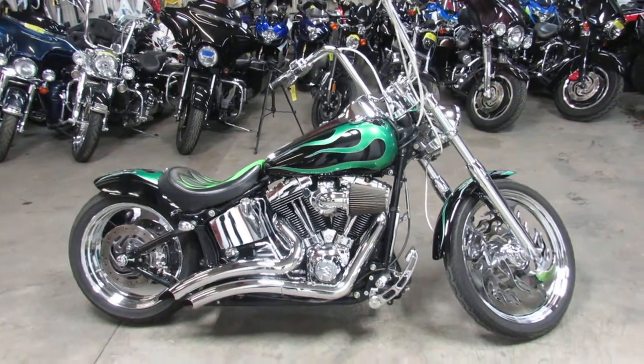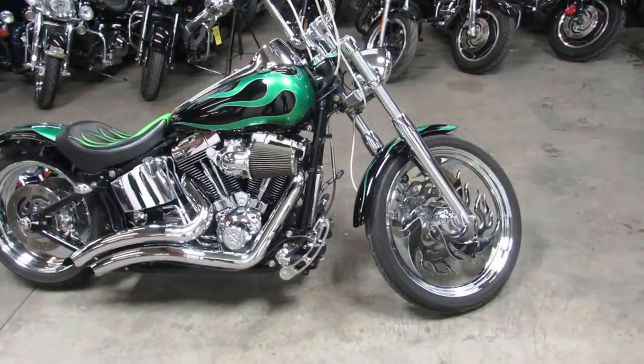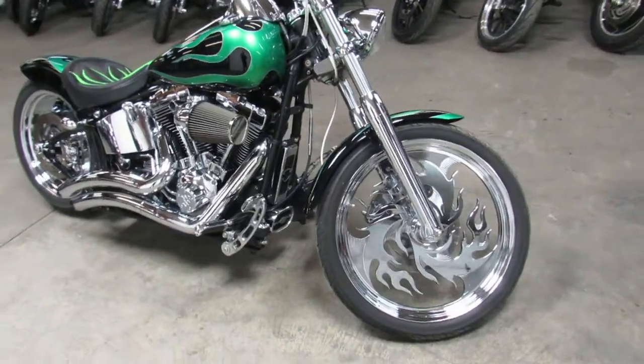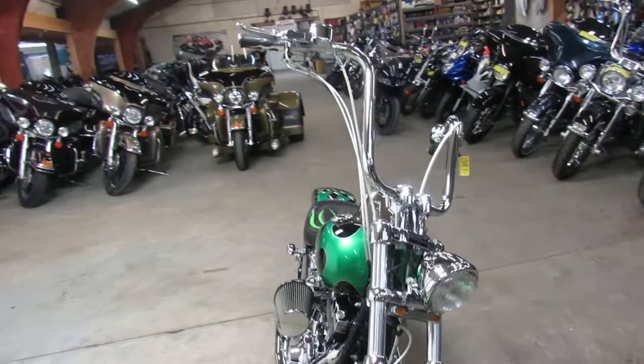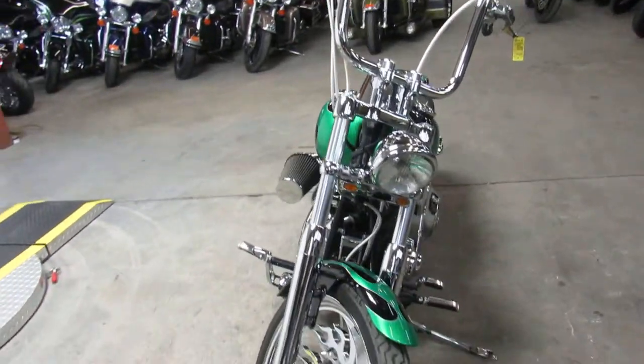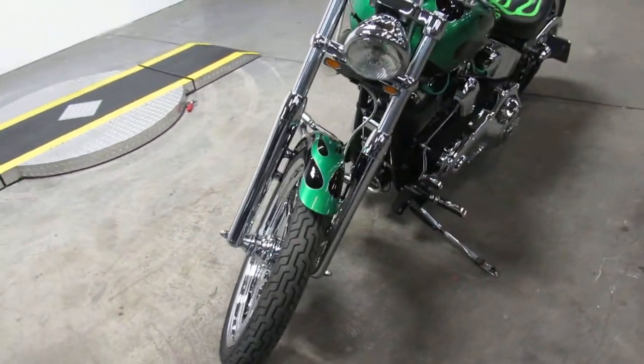Hey everybody, Approval Powersports here with a really cool 2001 Harley Softail Deuce. Check this one out — it's got custom paint and it's all done right. Really, really nice paint job.